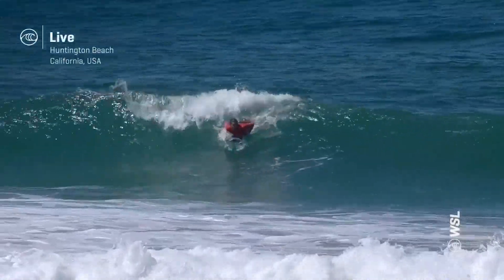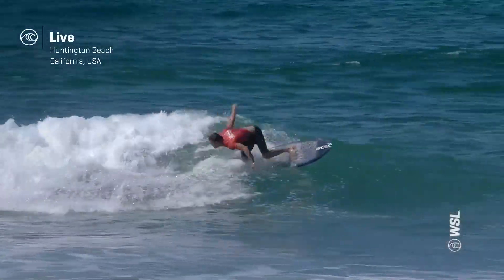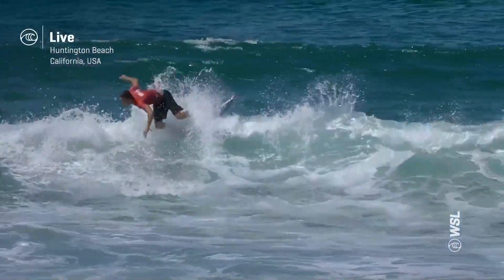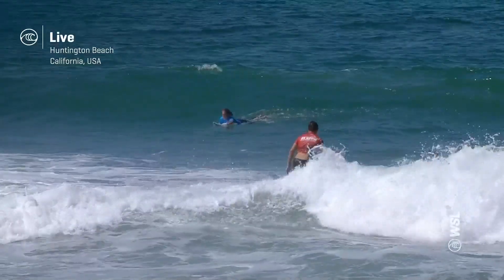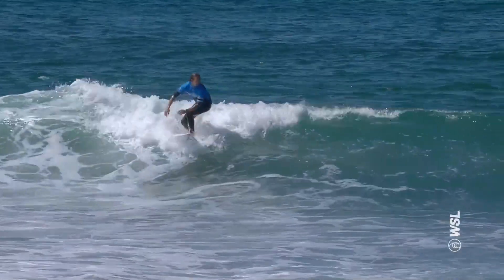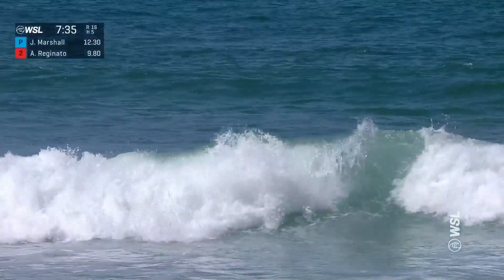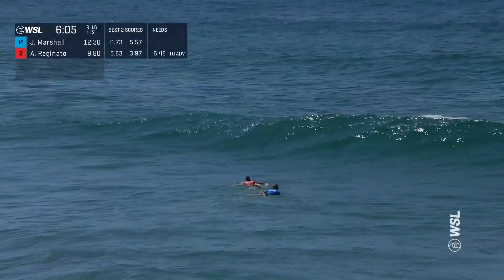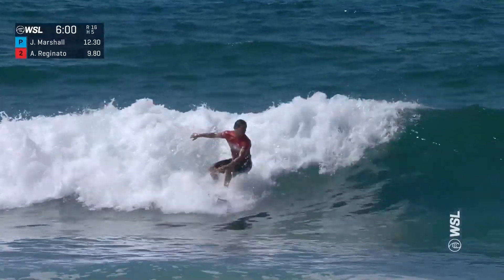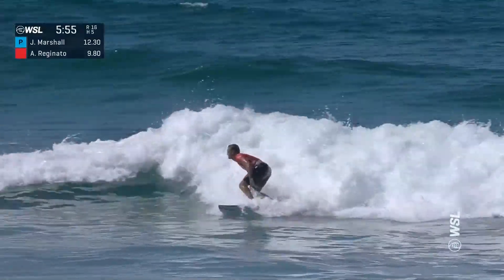Let's jump right back into Round of 16, Heat 5. This is Alistair Reginato — Australian-Italian ripper, currently in the depths of the Challenger Series, but already making improvements on his previous results. He finds himself here in Round of 16 going up against Jake Marshall. He does need a 6.48 if he wants to get into that top spot. First place surfer advances through. Reginato recognized he was around the 10-minute mark — he probably wanted to get the score right there and then just manage time and priority afterwards. Up and riding again, still needing the same score.